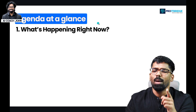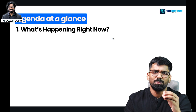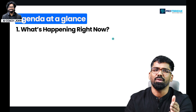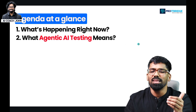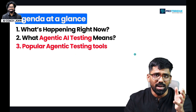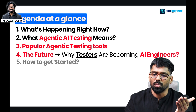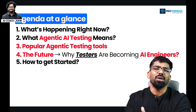First point: what's happening right now in the industry? The future is here — why are testers becoming AI engineers, and how do you get started?